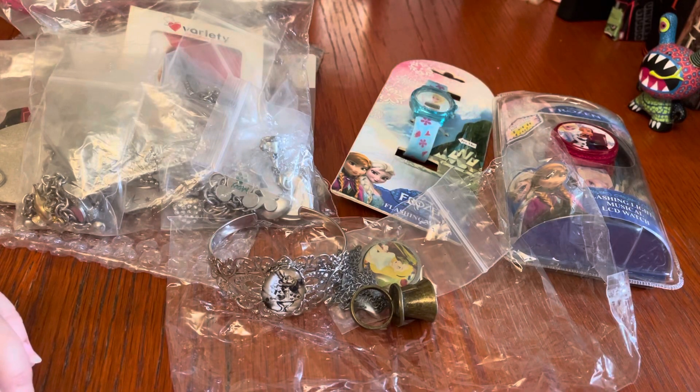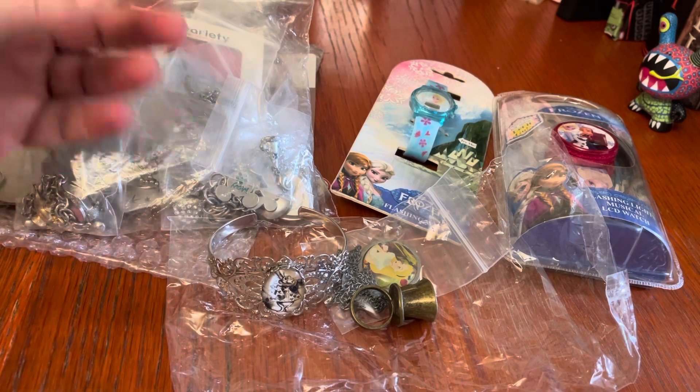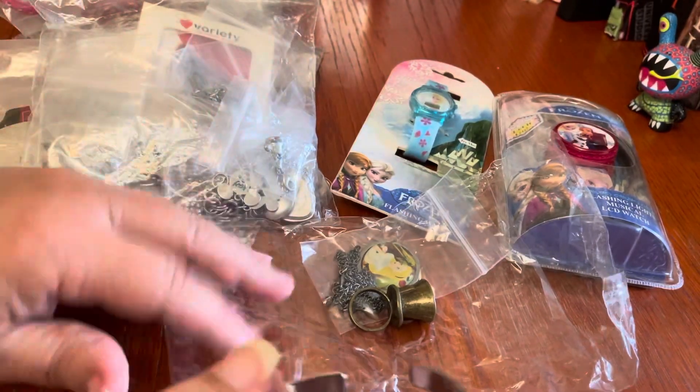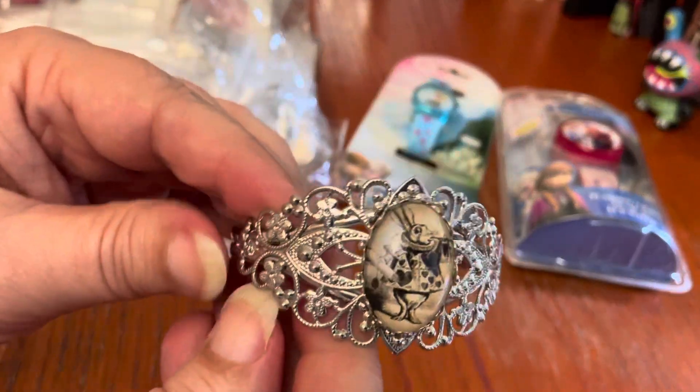Hey pop culture pals, I'm back with a reveal, unboxing — sort of. I've already looked at it before, but I want to share it with you: a collection of Disney jewelry, which isn't something I normally buy, but I had an opportunity and I thought some of these pieces were really unusual, so I picked it up. We're going to dive right in with the items I thought were particularly special — probably my favorites of the bunch — from Alice in Wonderland.